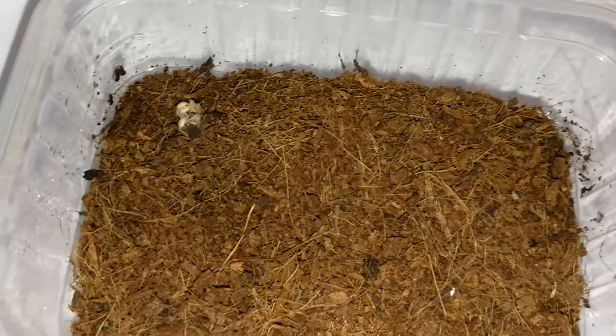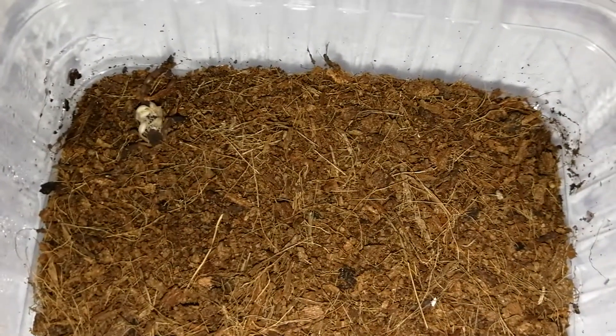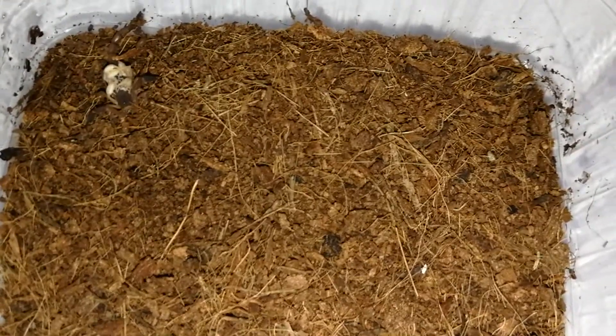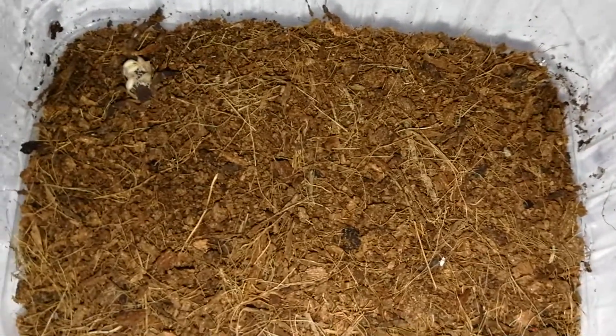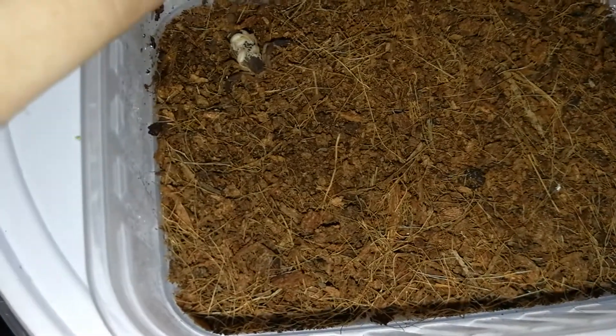I can't pronounce the name — it's a P-Ocraceus or Creus. I'm going to write the name in the description. That's one name I've never been able to pronounce. You get these species all over South Africa, especially Pretoria.